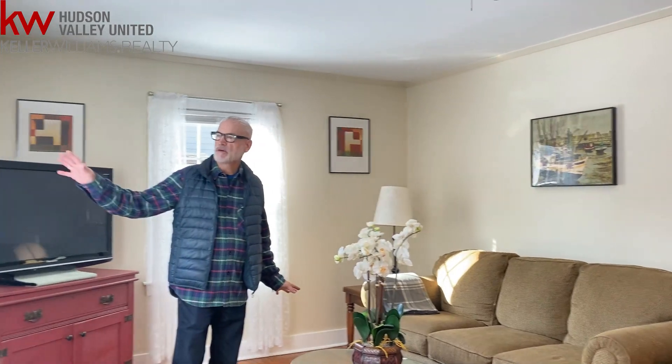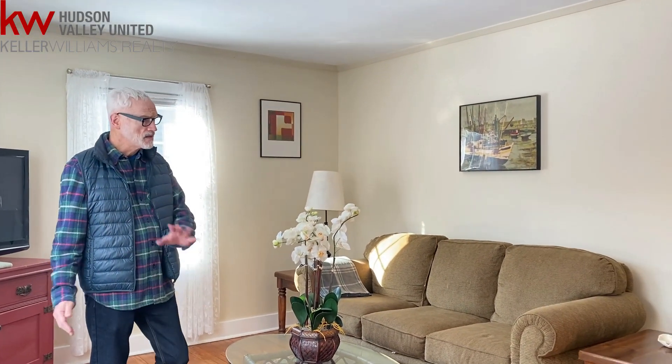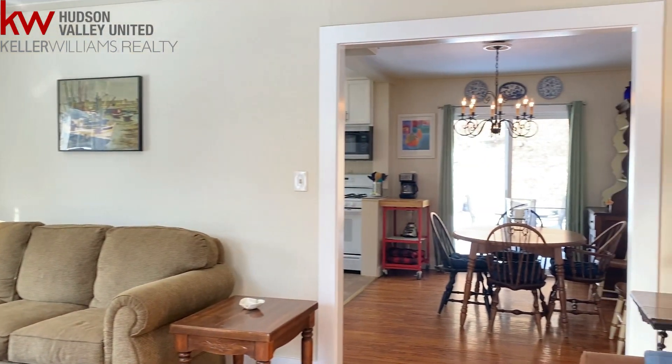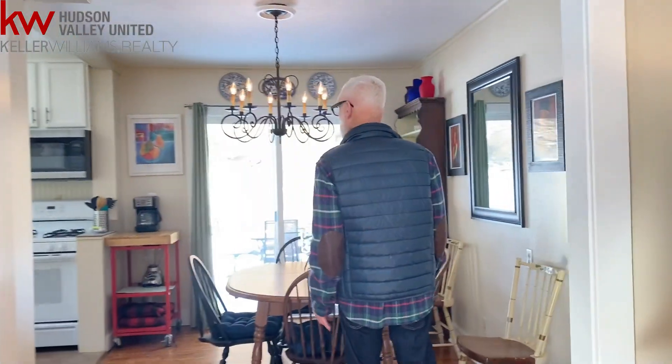In the living room, nice spacious room, great big windows, all tilt in, easy to clean, open floor plan. This can breeze out into the dining area and into the kitchen, and then out to the backyard, hot tub, big open deck, and a good time to be had.